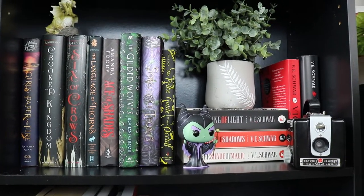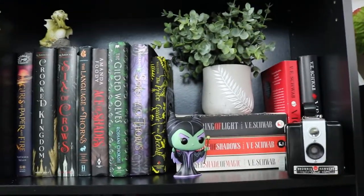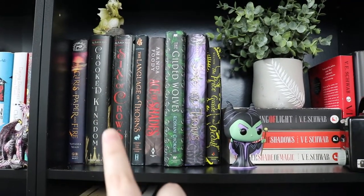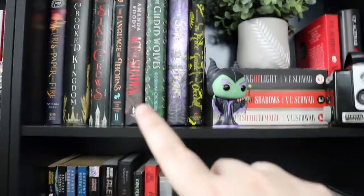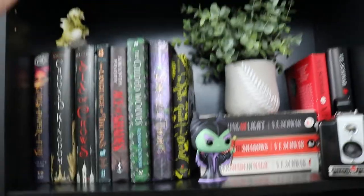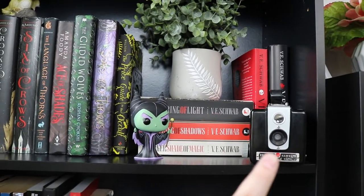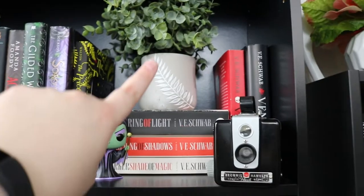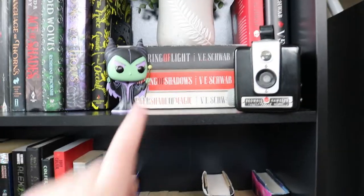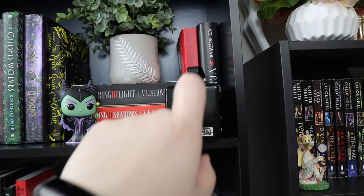So this is my V.E. Schwab shelf, or it will probably eventually be a full V.E. Schwab shelf. We've got Girls of Paper and Fire, Crooked Kingdoms, Six of Crows — those are out of order — Sorcery of Thorns, Price Guide to the Occult, and another dragon figure, my Maleficent Pop, a vintage camera that I love. This plant came from Marshall's, and then we have my Shades of Magic series, Vicious and Vengeful up there.